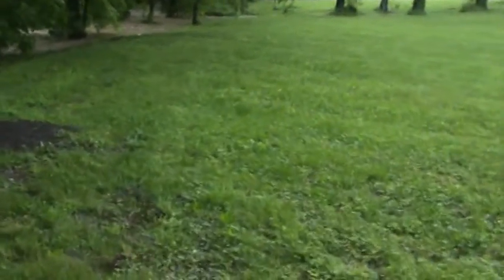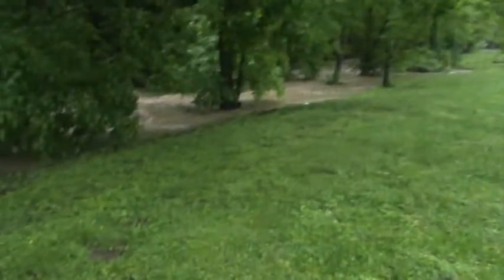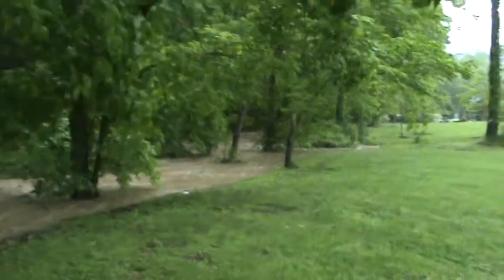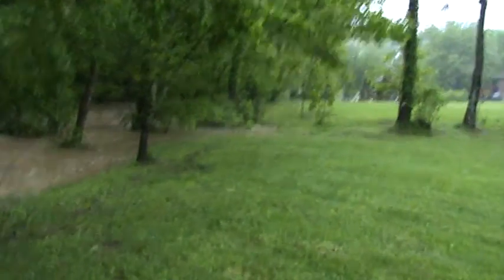I'm probably going to have pneumonia from being out here — 60-year-old man pattering around in bare feet in the rain and the mud. But I just thought this was pretty neat and I wanted to document it so at some point it will be on YouTube for everybody.